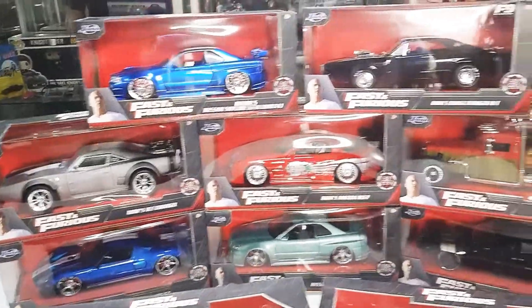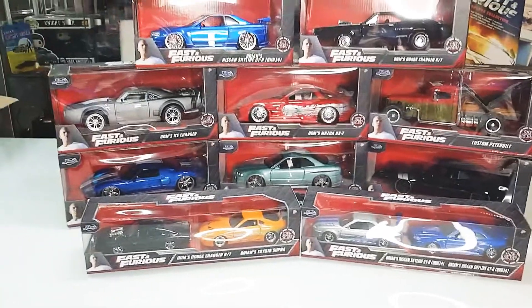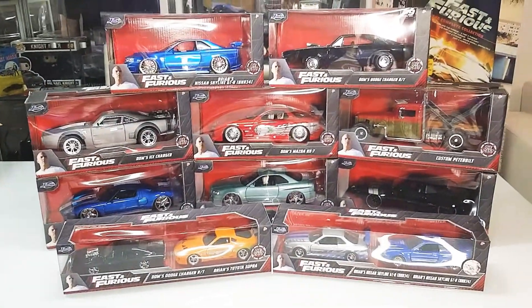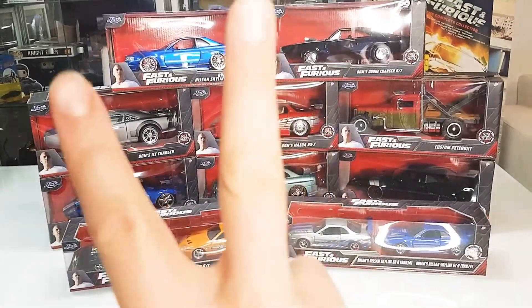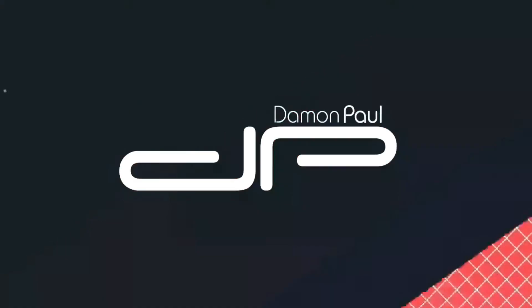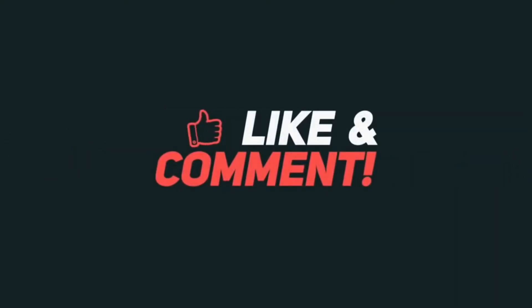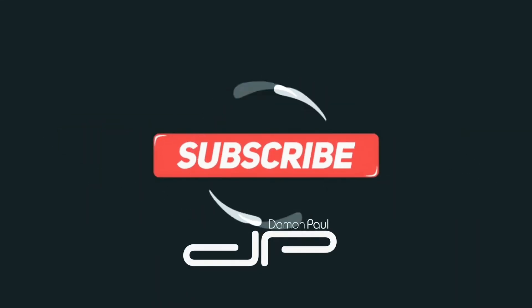Hope you follow me on Instagram, Facebook, TikTok, and subscribe to my YouTube channel. See you! Have a great day!